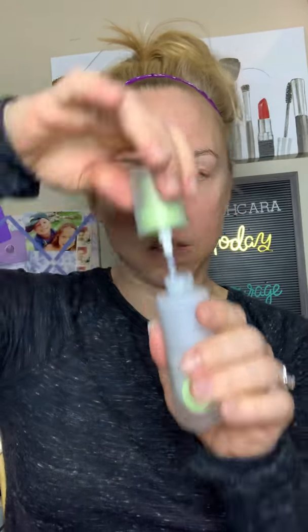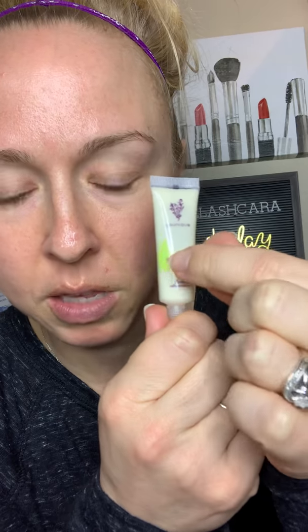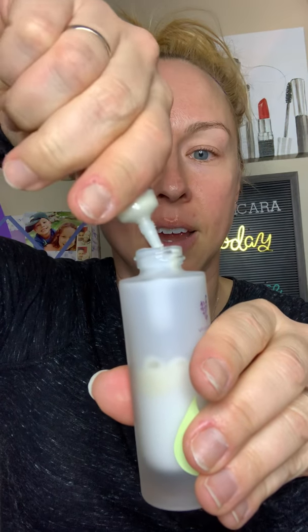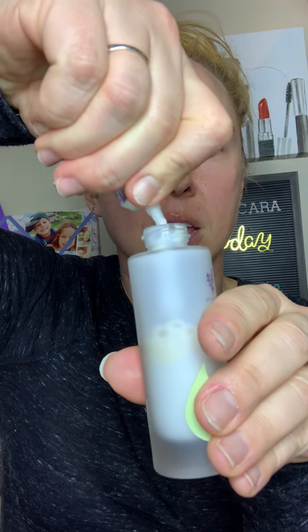The bottle isn't full because we need to be able to put the boosters in and mix them. I'm going to open this up and use a pair of scissors to snip these open. First, the firming booster — the boosters are color coded, so the green booster goes with the green cover, and there's no mistaking which booster goes in which. You just unscrew the cover, snip off the end, and squeeze it in. You're going to do all three of your boosters.